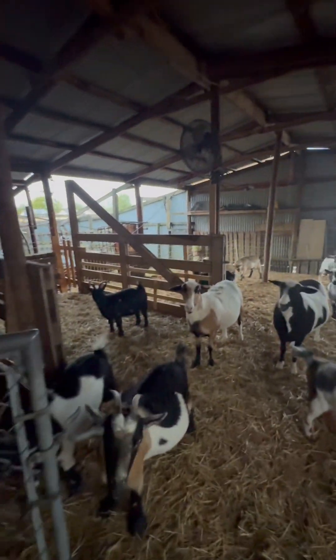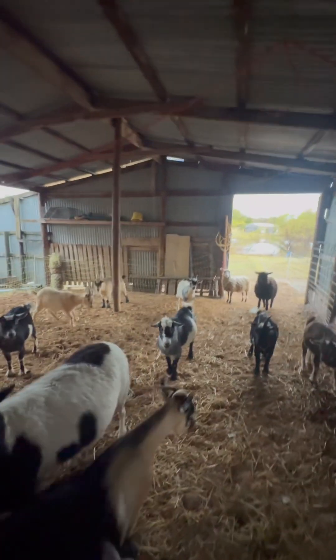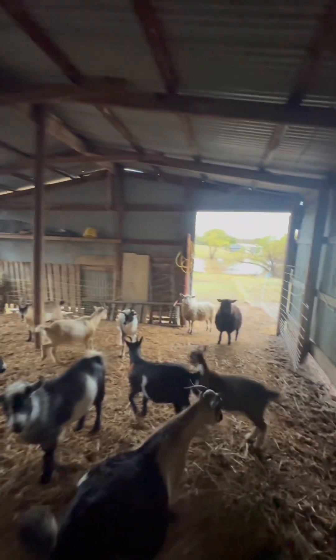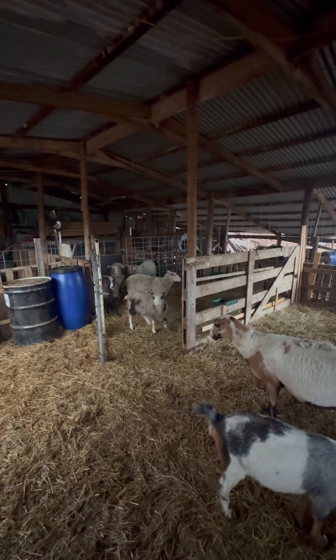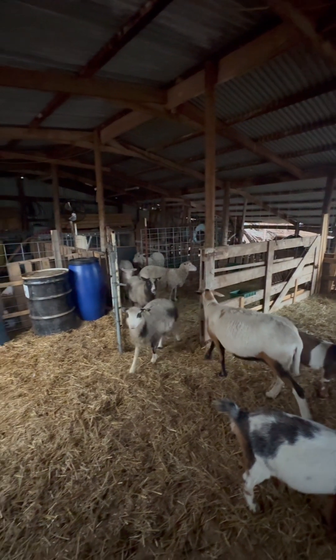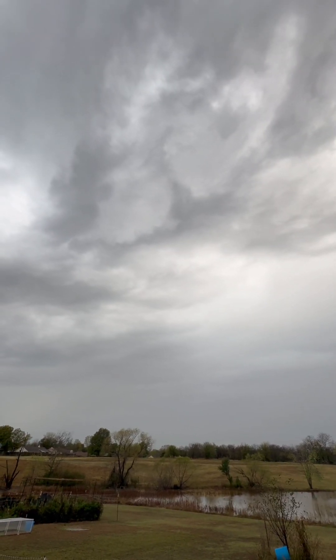Yeah, the neighbors called and said you guys were out, so you did not stay put. No ma'ams, you've already been fed — I'm not feeding you again. No thank you. Let's go look at the water down in your pasture. Just look at that sky though — it is gorgeous.